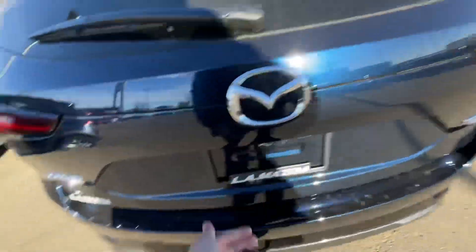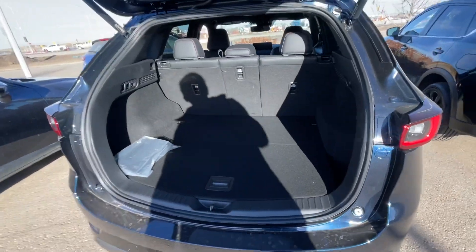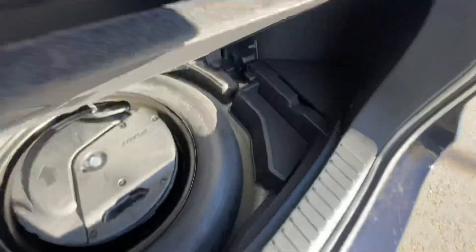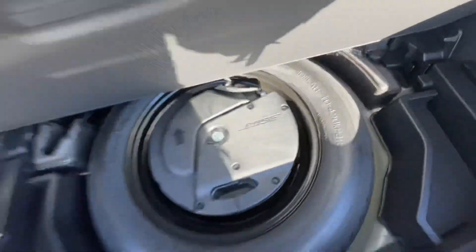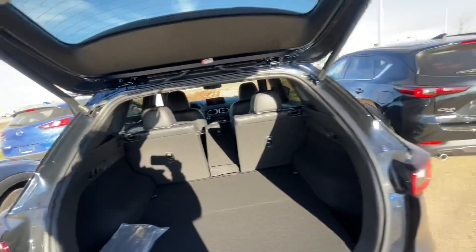This is all-wheel drive with turbo badging, because this Sport Design comes with the turbo. Over here in the back there's plenty of room — you have your spare tire, tools, and a subwoofer. You can also fold the seats down very easily with the 40/20 split right there.